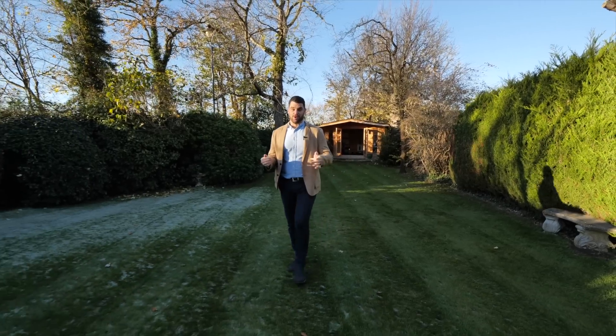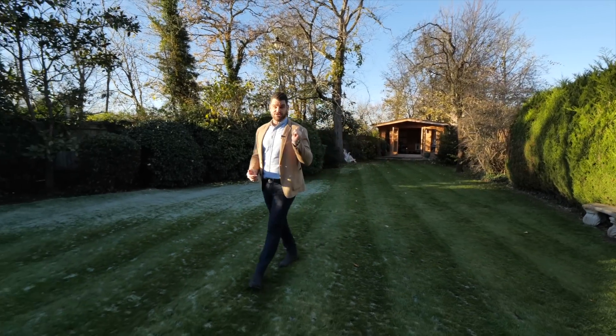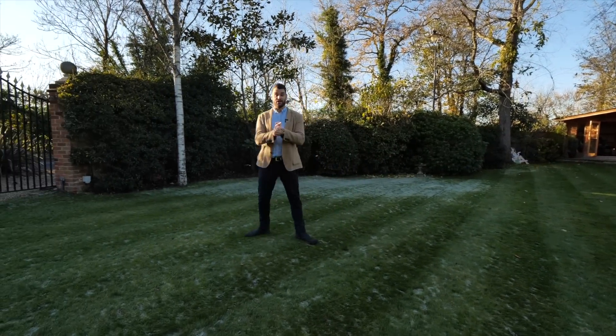Now you've seen the beautiful home, the lovely grounds and the gym. Now I'm going to show you half the appeal of the property — the local area.